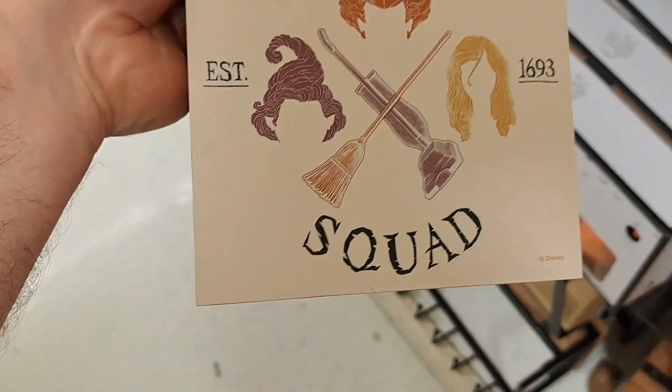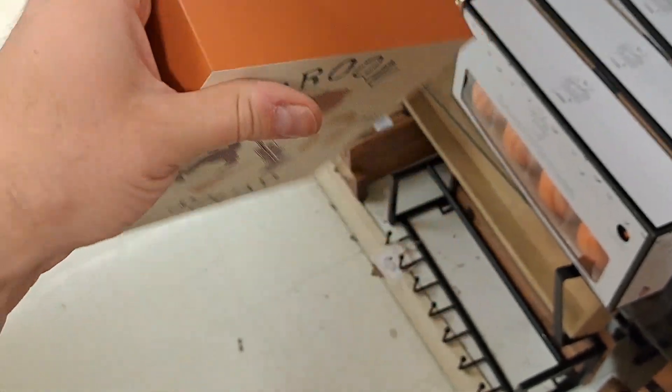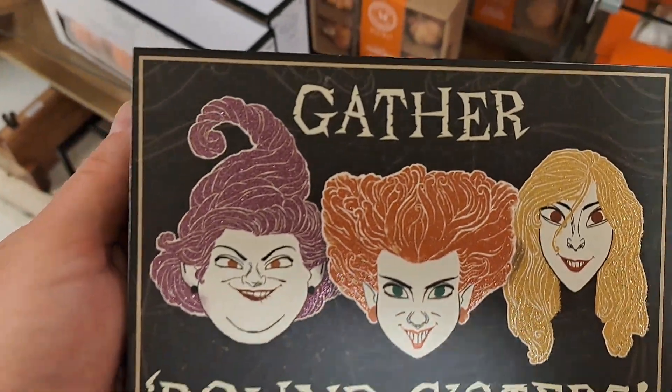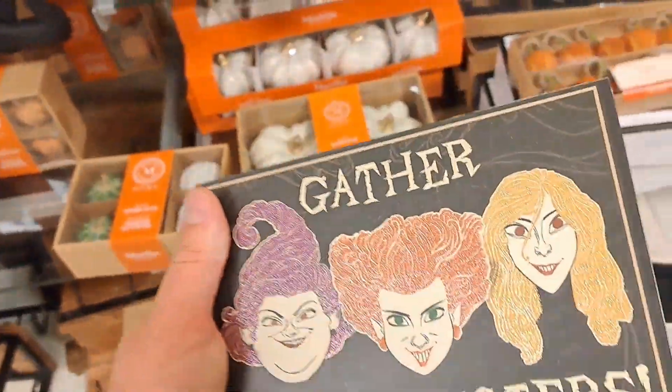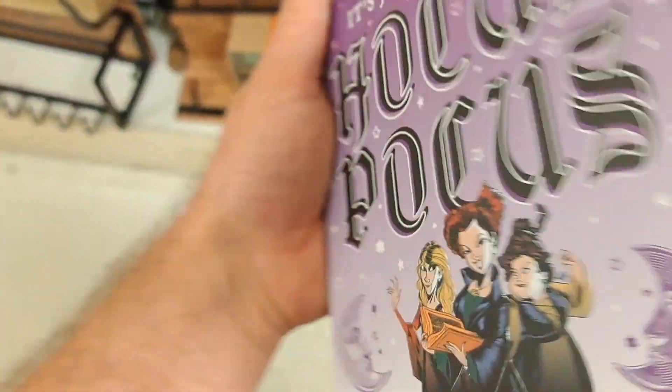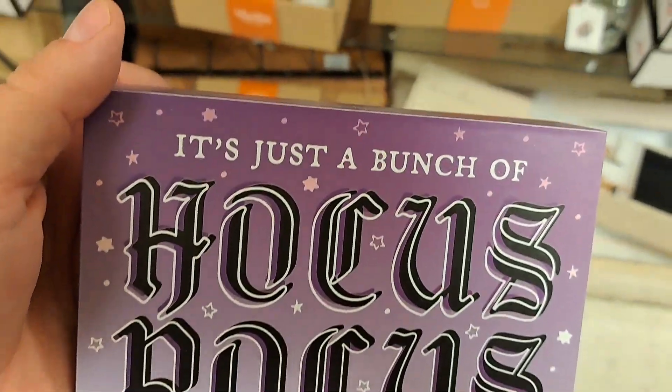Another sign here — it says 'Broom Squad.' This one is $5.99. Got this 'Gather Round Sisters' sign here. Pretty cool, $4.99. It's just a bunch of Hocus Pocus. Another $5.99 sign here. Pretty cool.